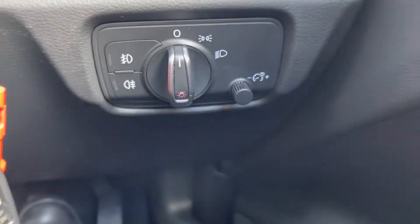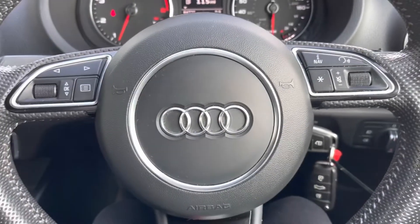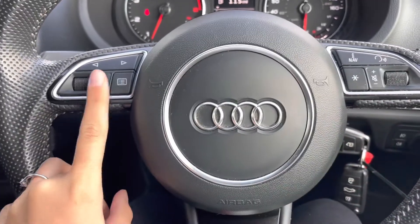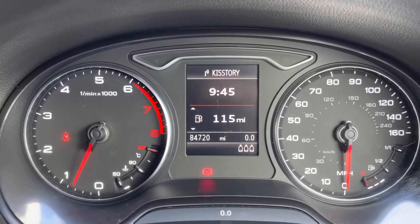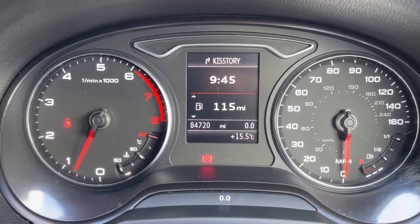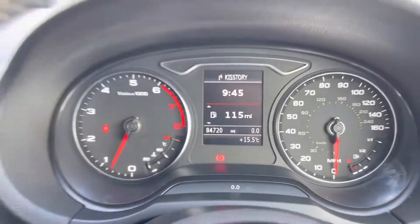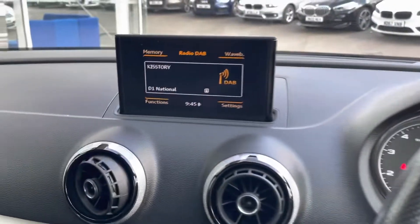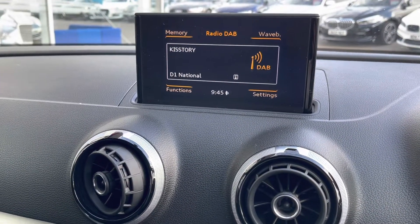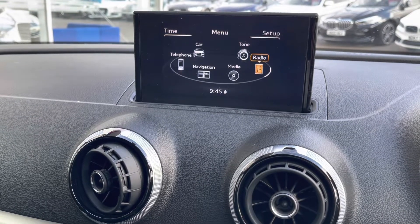On your multifunctional steering wheel, you will find your volume controls and voice control, allowing you to do several things by the touch of your fingertips. This car is on 84,720 miles, however this is subject to change due to test drives. On your entertainment display, you can see you have a DAB radio, which has all sorts of genres of music suitable for everybody.